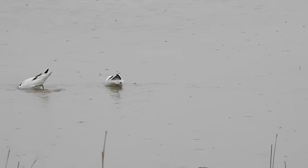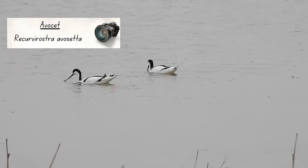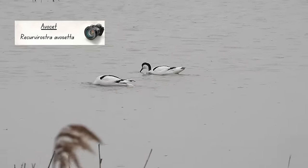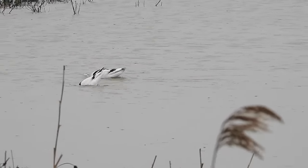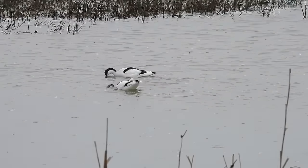Closer into the hide, a couple of avocets were searching for something to eat. These two looked to be almost out of their depth, but with almost every dip of their heads they seemed to be stopping to swallow something, so they must have been quite successful.